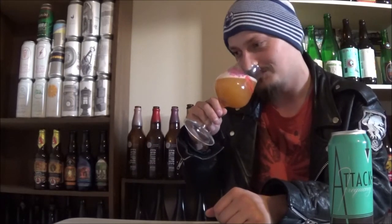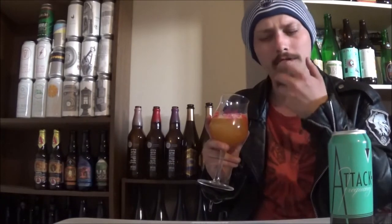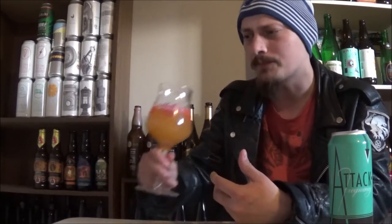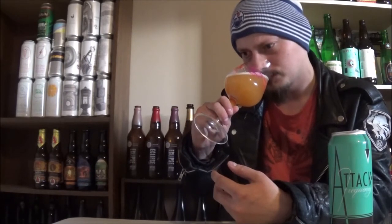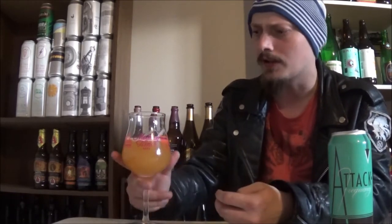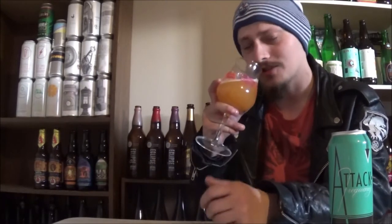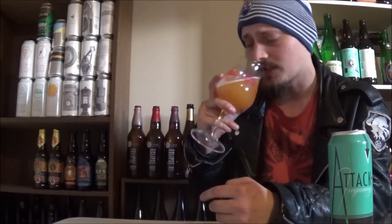The aroma — definitely getting that apricot and guava right away. A really juicy, fruity, fleshy aroma coming off this one. And then something like a kiwi maybe, pineapple for sure. A slight bubble-gummy jackfruit, lychee, stuff like that going on as well. Really beautiful smelling beer, super juicy, almost in your face juiciness. It smells delicious.